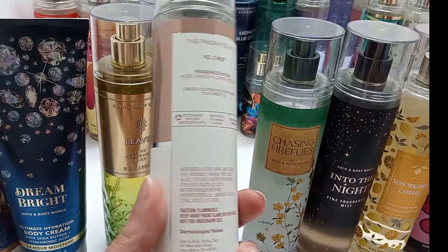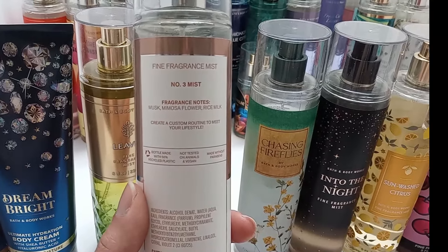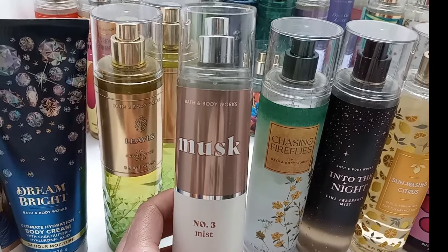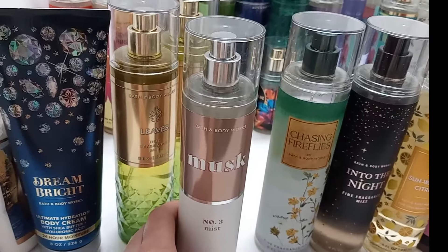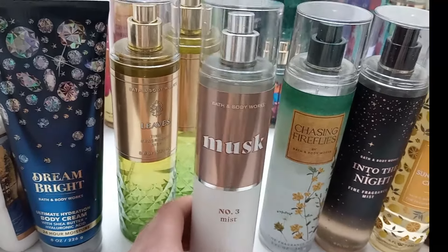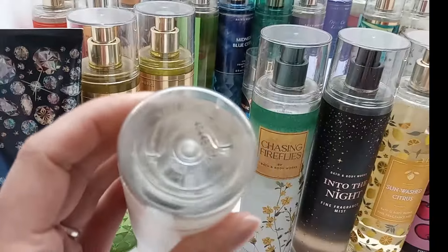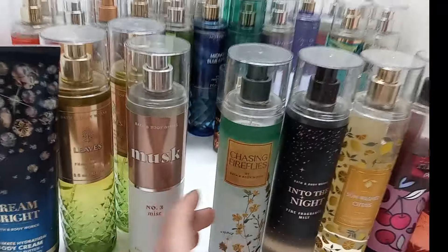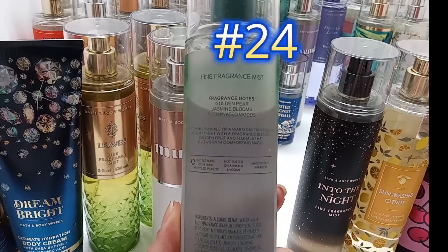Next is Musk — I'm pretty new to this one and I don't like it on its own, but it goes with so many things that it's a must-have for layering. It has musk, mimosa flower, and rice milk — it's kind of creamy and really hard to describe. Viva Vanilla is one of the new ones out and it goes so well with this. I've already used quite a bit of it pairing with other things.